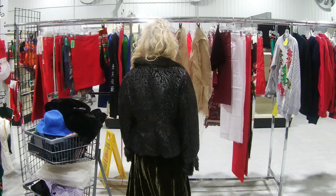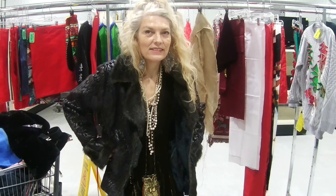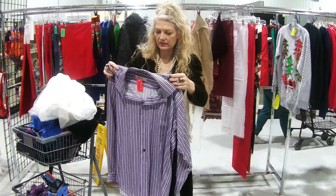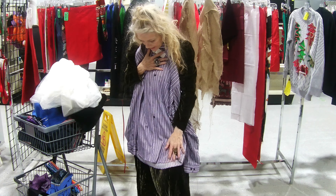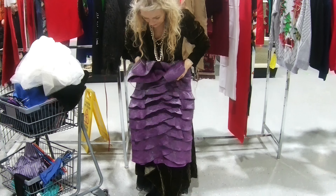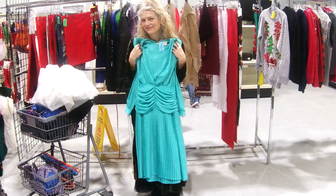Wow. You look really good in that. It looks a little on the big side, but maybe it's the look. Yeah, you don't have that color. No, I don't. Heather, that's really good on you. Yeah, I like the color. That's about it — you gotta look in the mirror.